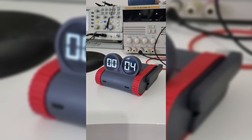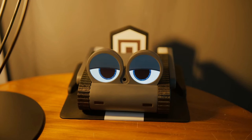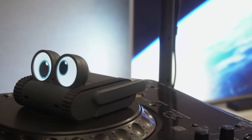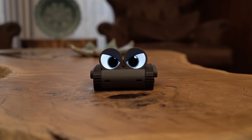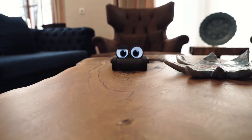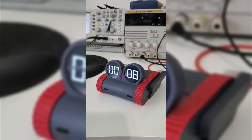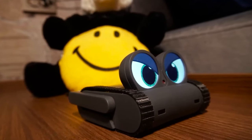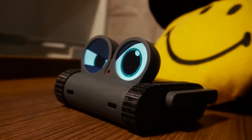Dolly fosters connections that transcend the boundaries of technology. It's a testament to the power of collaboration and innovation, developed through the collective efforts of open source development. Dolly represents the very best of human ingenuity, constantly evolving and adapting to meet the needs of its users. From its graceful movements to its expressive facial gestures, Dolly communicates with a language all its own, forging bonds that feel remarkably human. Whether it's a comforting presence during moments of solitude or a source of laughter and joy in times of celebration, Dolly is always there, a steadfast companion in an ever-changing world.